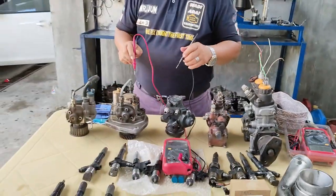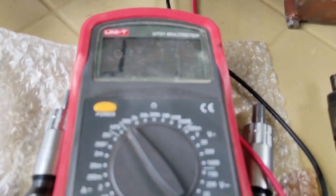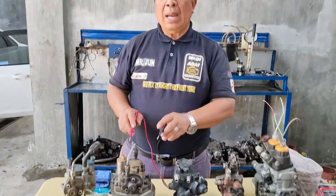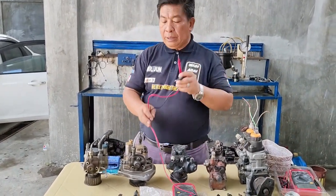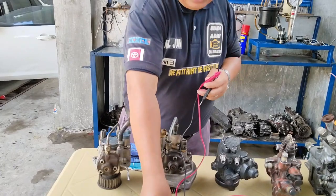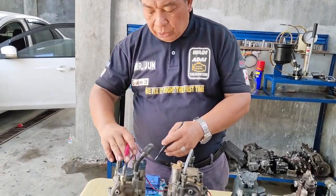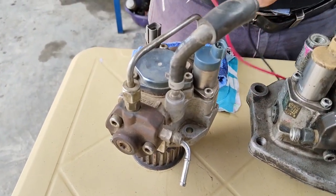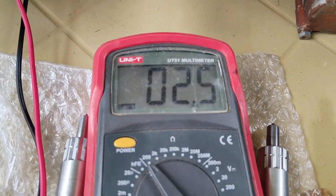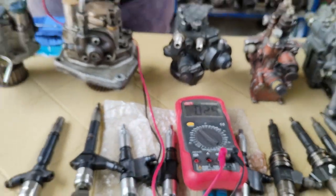Titignan po natin ang ating resistance ng isang HP4 — tignan po natin ang reading. HP4 po siya — nag-record po siya ng 8.6. Dahil 24 volts po ito, ang normal reading po ng isang 24 volts ay from 8 to 8.8, at nag-record po siya ng 8.6 ohms. And finally, we have to measure the HP3 pump which is used by our Montero, which is used by our Nissan, which is used by our Toyota SUVs. Ito po ang ating HP3 pump — tignan po natin ang resistance reading ng kanyang suction control valve. It's 2.6 ohms po — very very good po siya. At pagka dito po ang mga reading, 2.5, ay siguradong wala po tayong magiging problema.